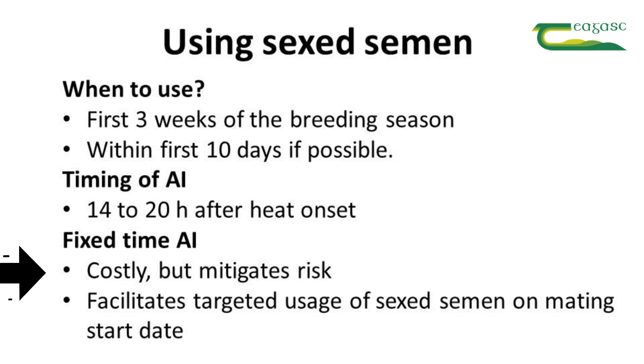Fixed-time AI is costly but it does mitigate some of the risk of using sex semen. It does this by facilitating targeted usage of sex semen on high fertility animals on mating start date, such that those animals will repeat by day 21 of the breeding season and hence there will be no deterioration in calving pattern.